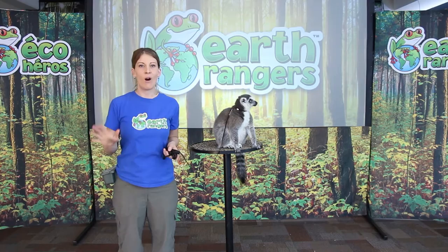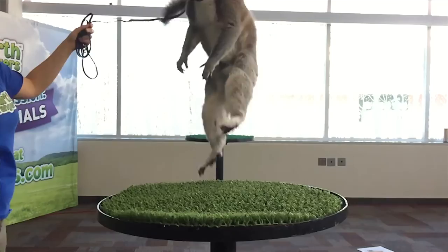They also use their tails while they jump. Jumping is one of their main modes of transportation, so as they're jumping from tree to tree they will use their tails to steer and to balance.